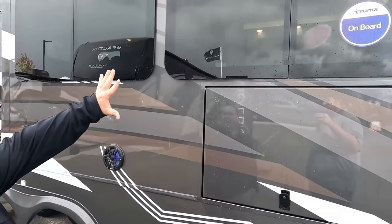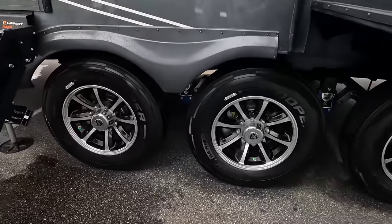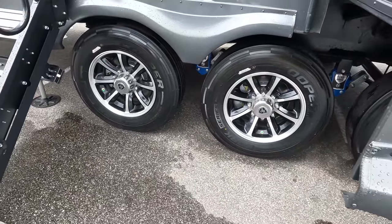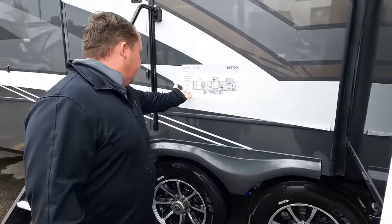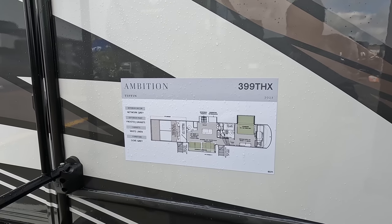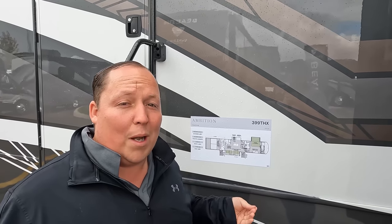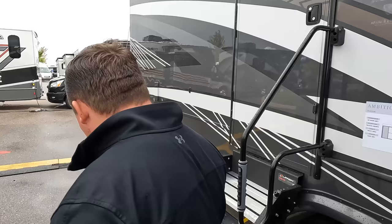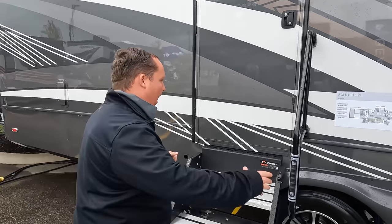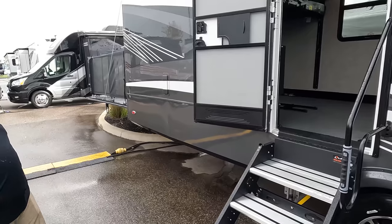Look at these tires — Cooper 215-75 R17.5 with the Road Armor trailer suspension from Lippert. This is the 399THX with a 15-foot garage — I thought it was 16, but the specs say 15, that's why we have the specs sheet. Further along, another door leads into the garage with another set of solid steps, grab handles, and hydraulic assist. They did not cheap out at all.